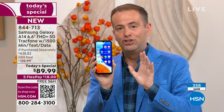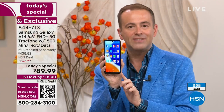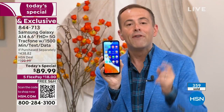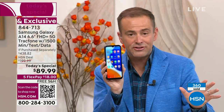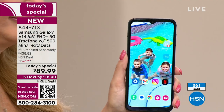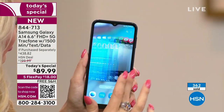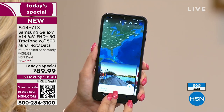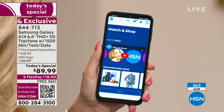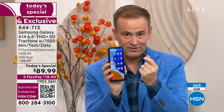This is the brand-new just-launched Samsung Galaxy A14 — a 6.6-inch infinity-edge display, 5G connectivity, blazing-fast speeds. It's yours to own with no contract, no fees, no ongoing anything. It is an unbelievable deal. Look at the graphics on the side of the screen — if purchased separately, $438.82. That's why 400 people have jumped on it instantly.